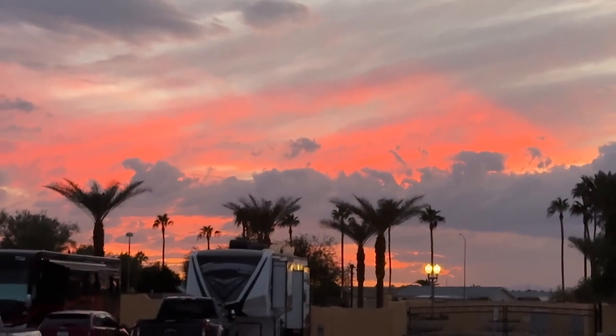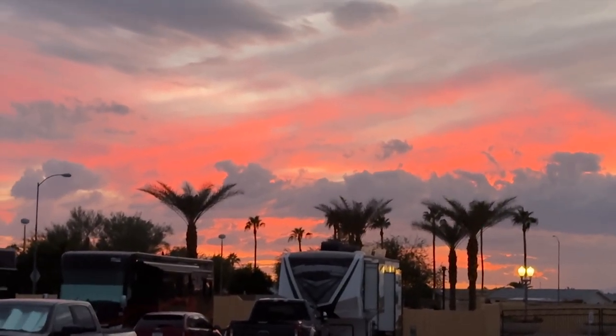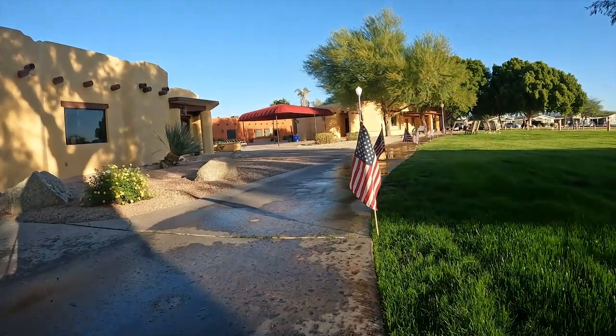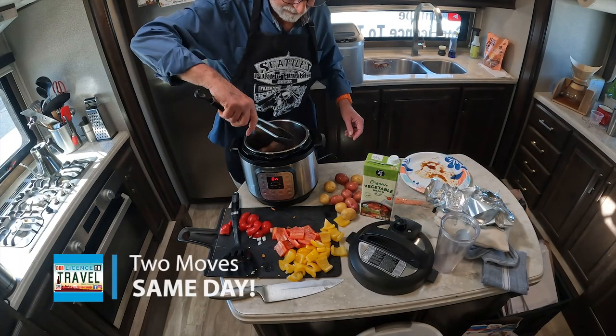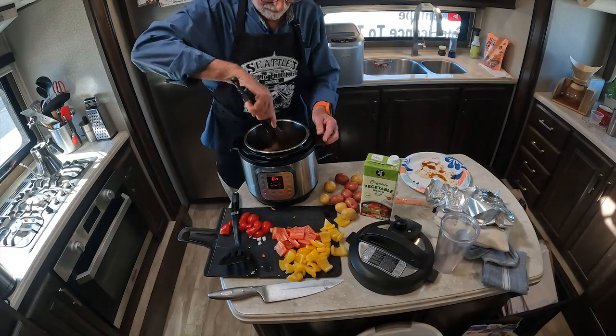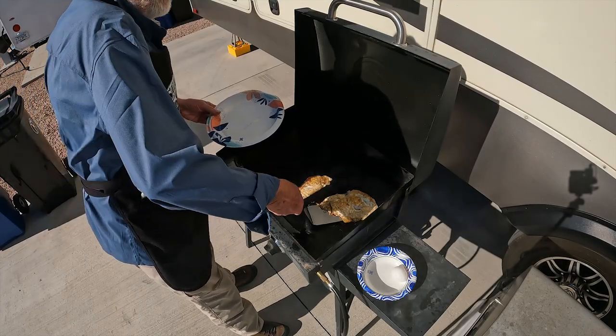We're about to do something that we've never done before, and it will be two moves, one right after the other. Also, we're celebrating Veterans Day with an Instapot roast with veggies and potatoes. Bacon and eggs — and guess who gets his own little ball?